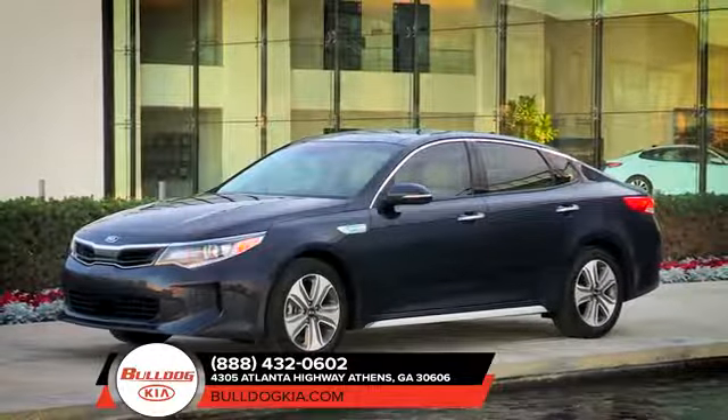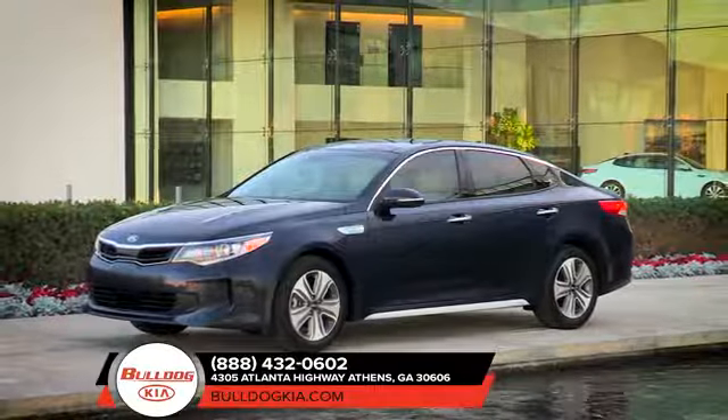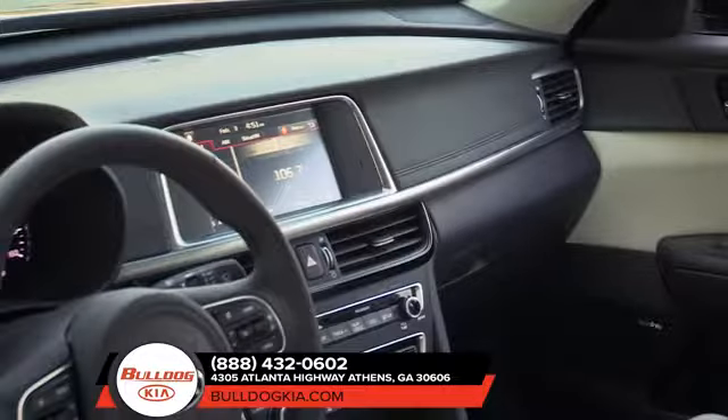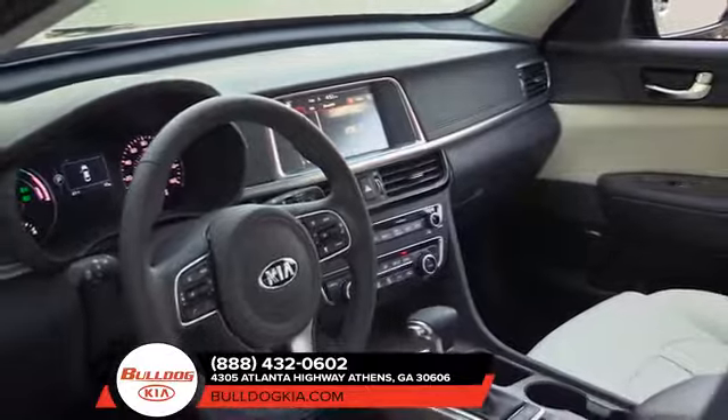The 2018 Kia Optima is exhilarating inside and out. A thrilling Optima driving experience begins before you start the engine — the moment you slide behind the wheel, you discover a quieter, more spacious cabin loaded with the latest available amenities.